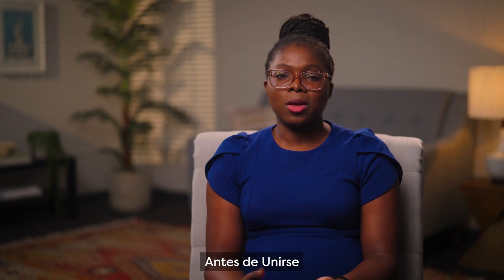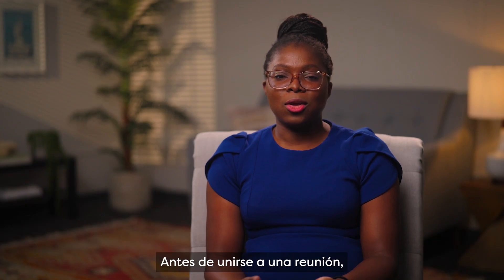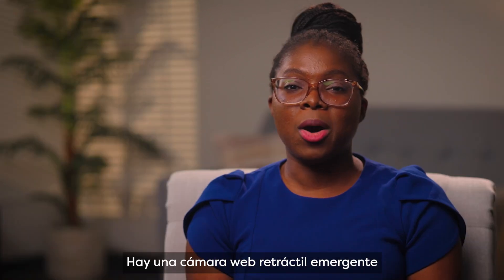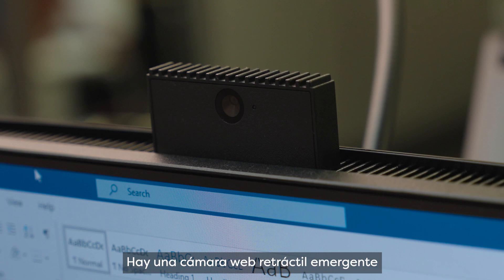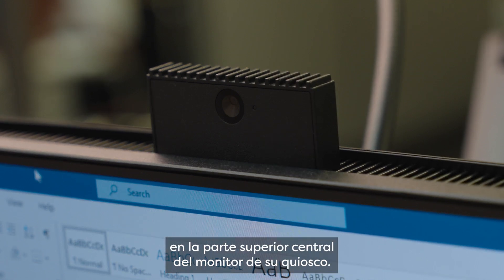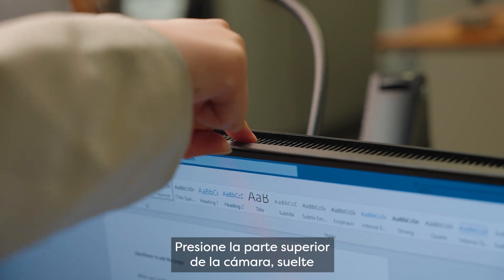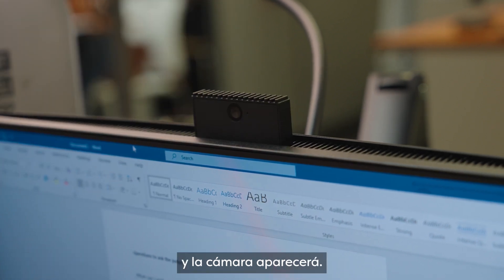Before joining a meeting, make sure your camera is up and open. There is a pop-up retractable webcam at the center top of your kiosk monitor. Just push down on the top of it and release, then the camera will pop up.